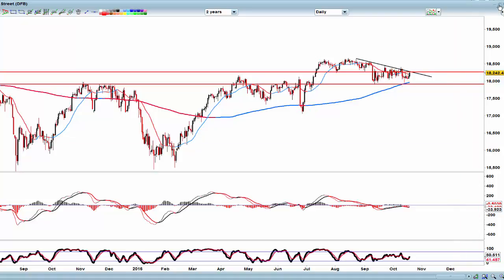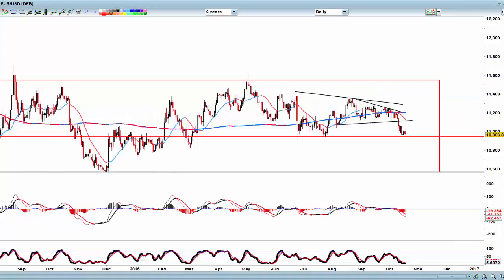Moving on, let's have a look at the Euro. We had a wedge pattern here — we couldn't get through the top anyway, which was crucial. It was bending up, these dips got bought — a nice W pattern here, which is similar to the Dow at the moment.